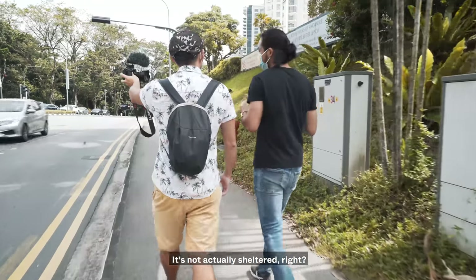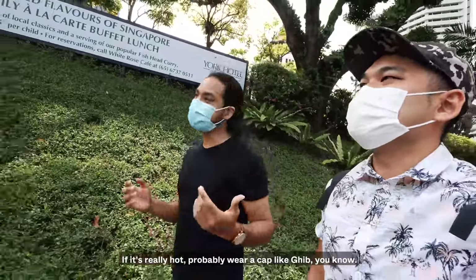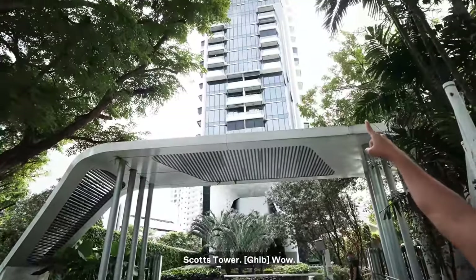It's not actually sheltered, right? Yeah, it's not! If it's raining you gotta bring an umbrella. If it's really hot, you know, you'd want to be prepared. Okay, so we're here at Scott's Tower!